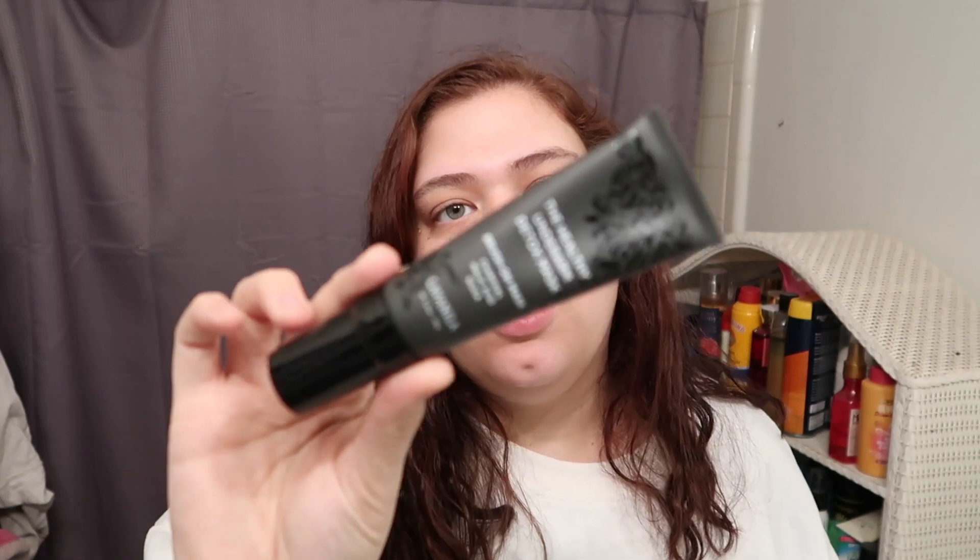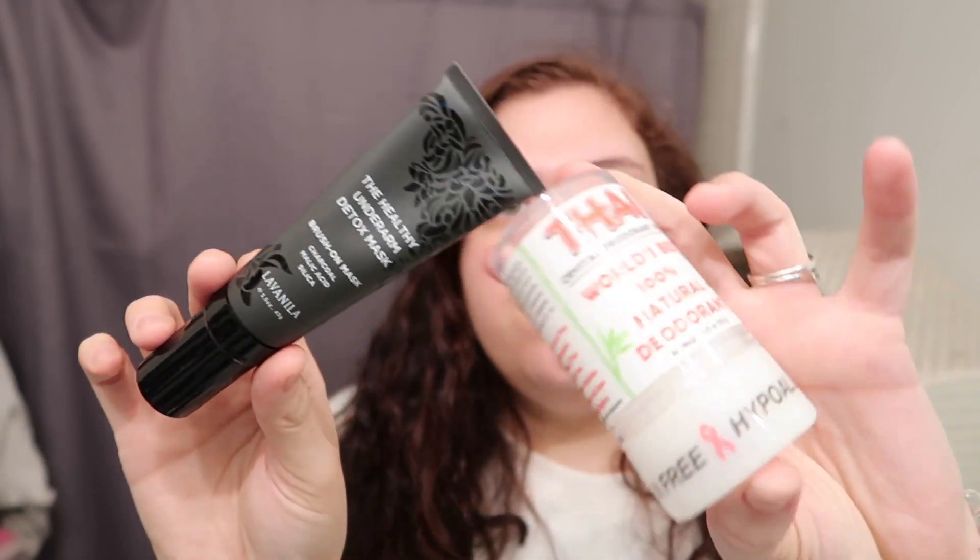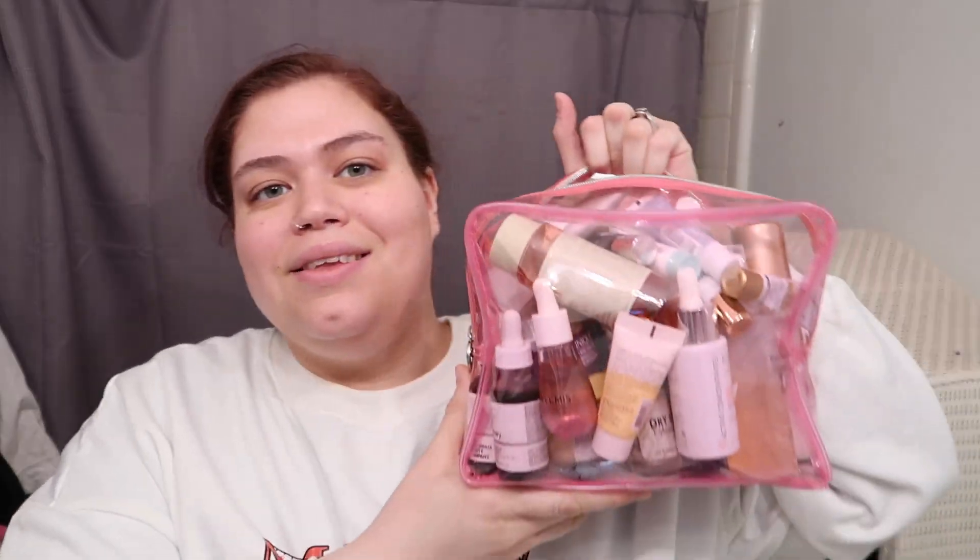Welcome back! I just want to do some skincare — I washed my hair night before last so I'm probably not going to do anything with that. I already did the underarm mask by La Vanilla and then used the crystal deodorant stick, trying out some healthier options for deodorant. I'm doing a video on it to let y'all know how it's working out because I've had some horrible things happen in the past with natural deodorant.